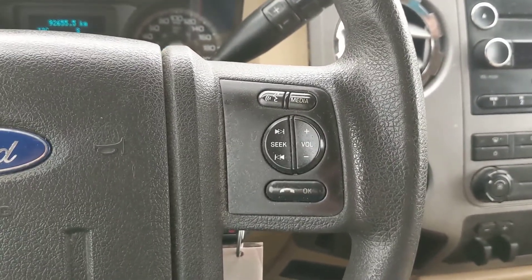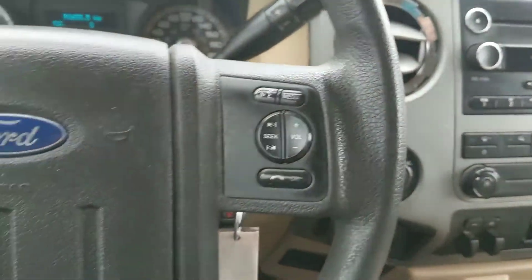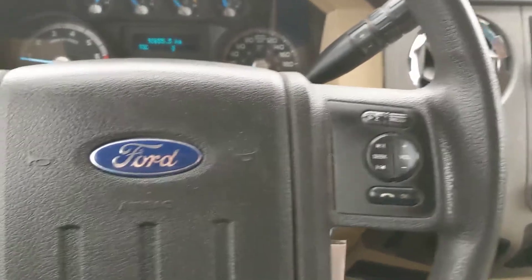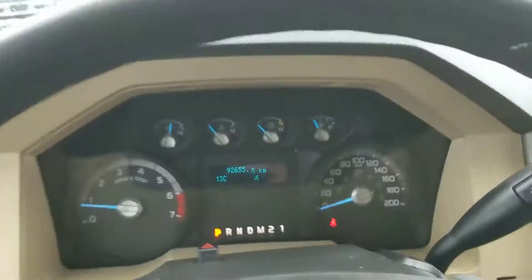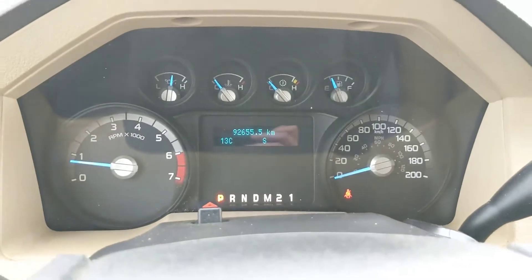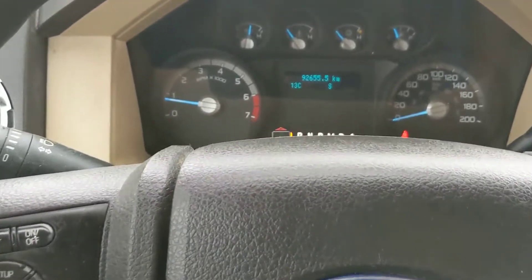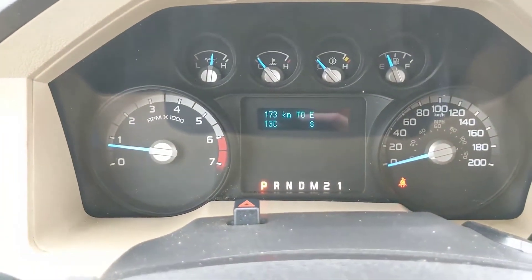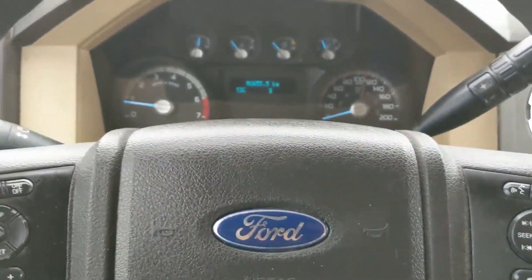Moving down to the steering wheel, you have your hands-free phone controls and your volume and seeking controls for your radio, or whatever you have hooked up. On the left-hand side, you have your cruise control buttons, as well as the buttons to control your information screen, which can show you your separate trip mileages, kilometers to empty, fuel averages, and a timer even if you want.